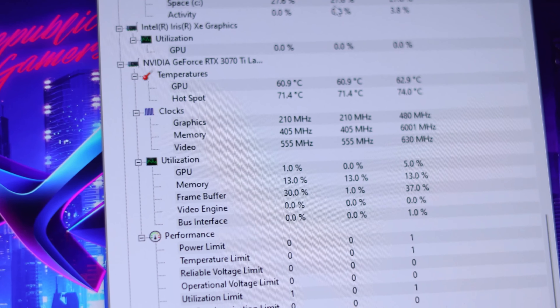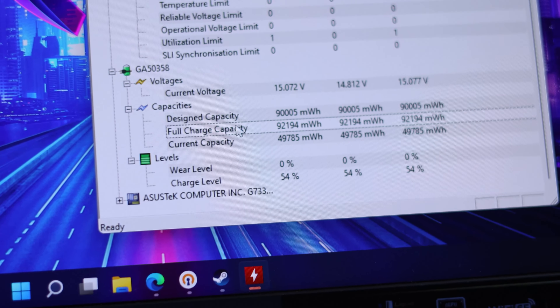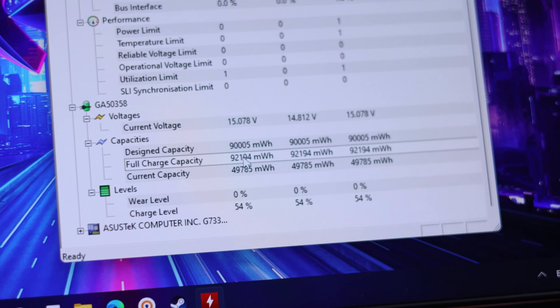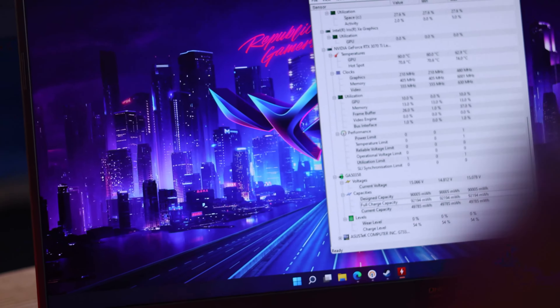In Halo Infinite I got almost 100 FPS on average in-game. There's nothing more to say about it — it was really smooth with no jitter and no lag.